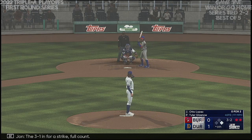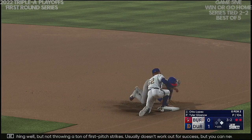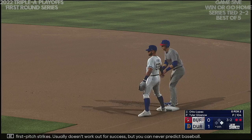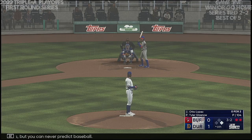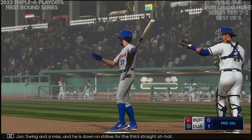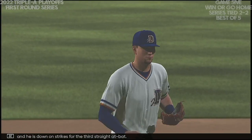The 3-1 in for a strike — full count. He's pitching well but not throwing a ton of first-pitch strikes; usually doesn't work out for success, but you can never predict baseball. Right-hander kicks and deals — swing and a miss! And he is down on strikes for the third straight at-bat.